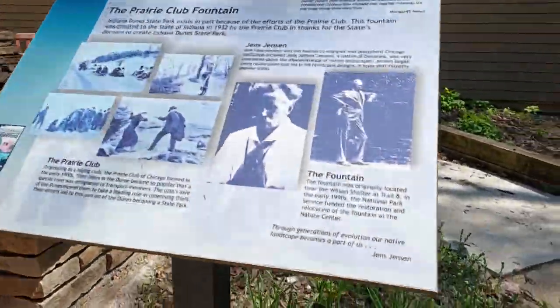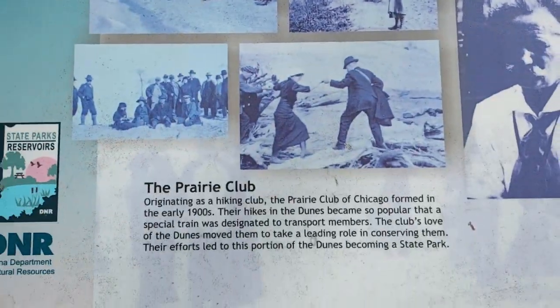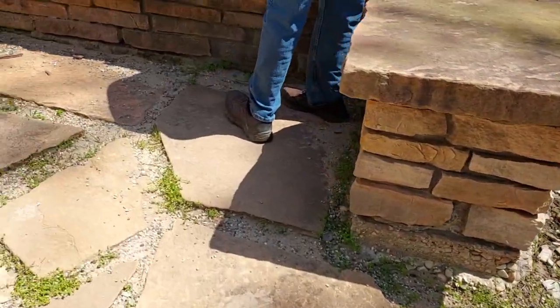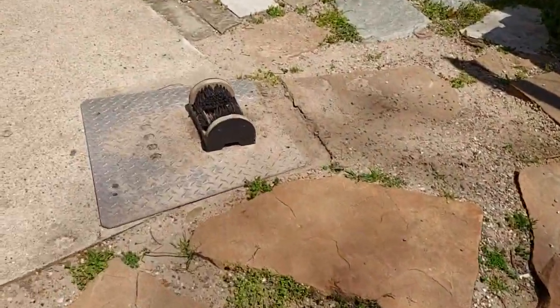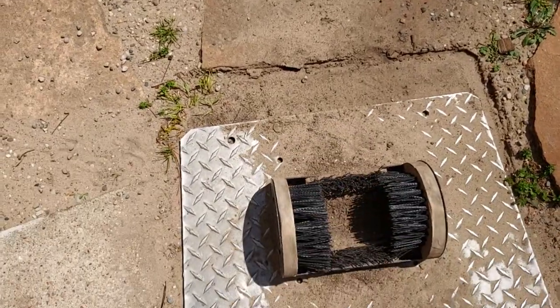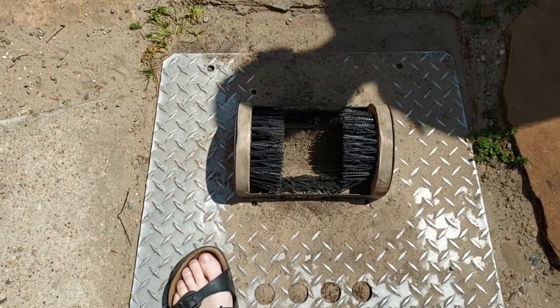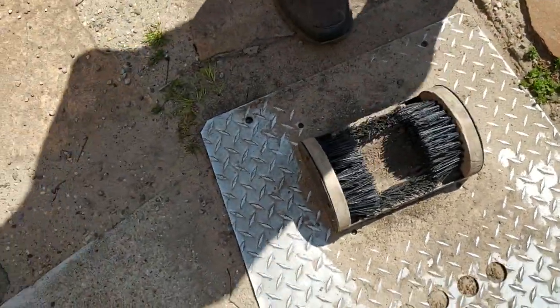So here we have the prairie club fountain. I think this is to get sand and mud off your shoes. Show them how it's done with your shoes — come around this side.